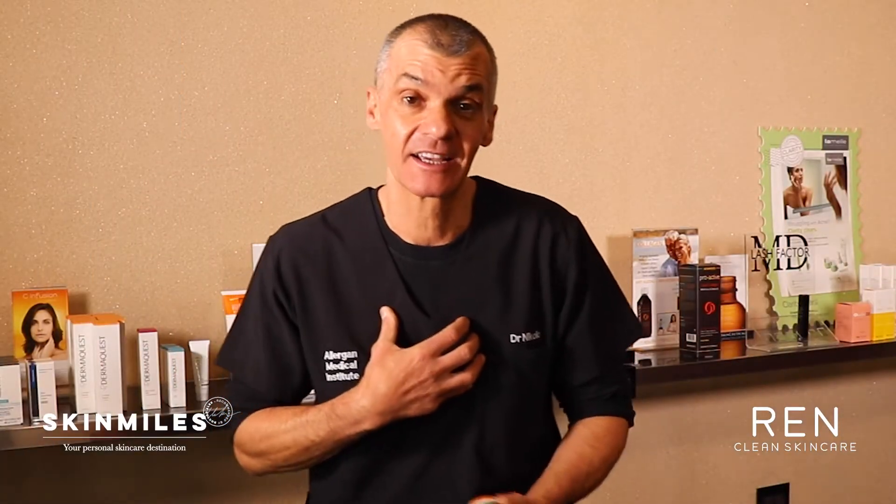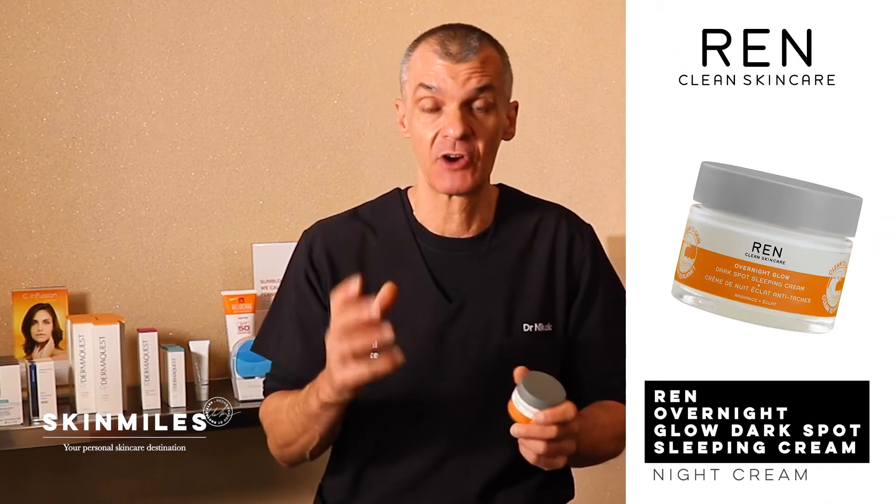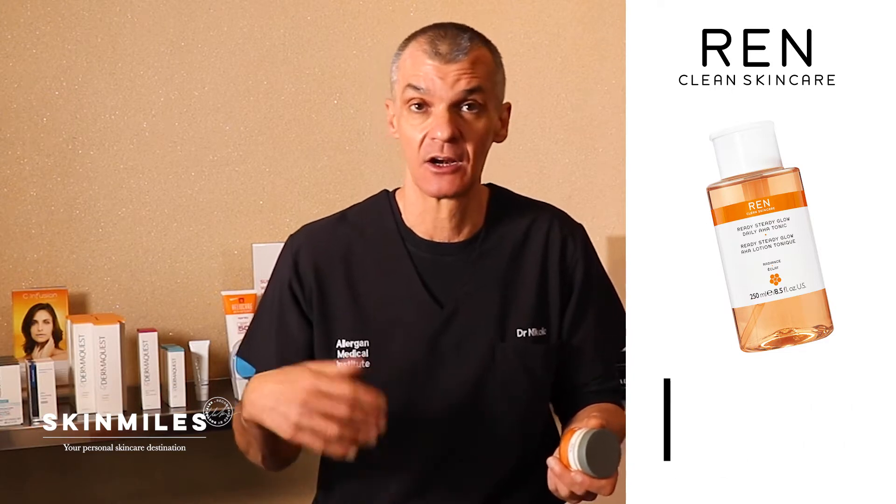Hi everyone, I'm Dr. Alec Nikolic and today I'm going to be doing a product review on REN's Overnight Glow Dark Spot Sleeping Cream. This is following on their cult favorites such as the Ready Steady Glow Daily AHA Tonic as well as their Glycolactic Radiance Renewal Mask.